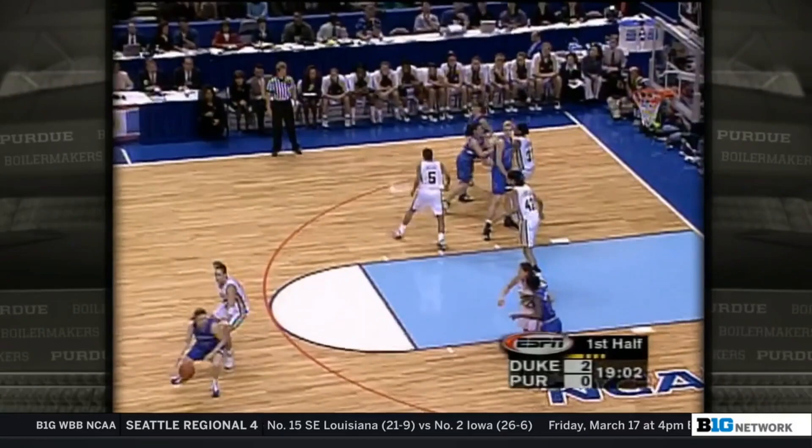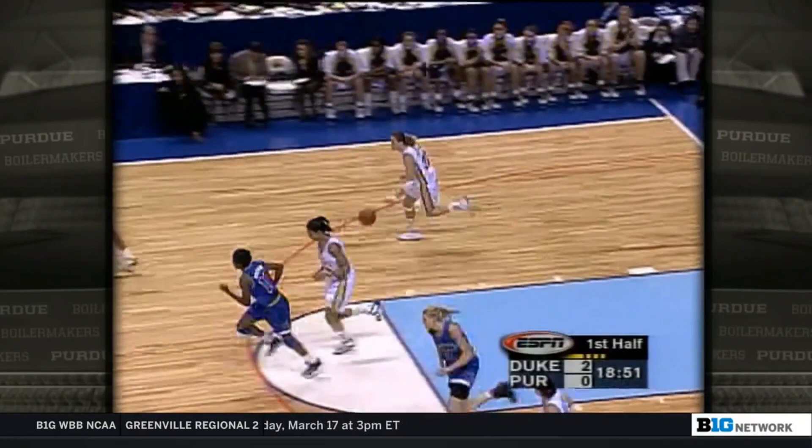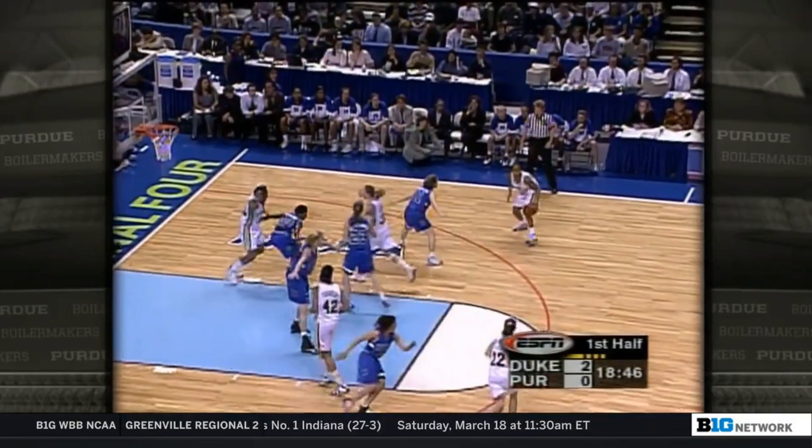Howard guarded by White McCarty, looking for a screen and gets it — now the switch against Douglas. In practice yesterday, both coaches talked about switching on those screens. This time Brown can't get inside off the head kick. Rebounding is obviously going to be a key. When Duke has been able to rebound tough, they have come out the victor.